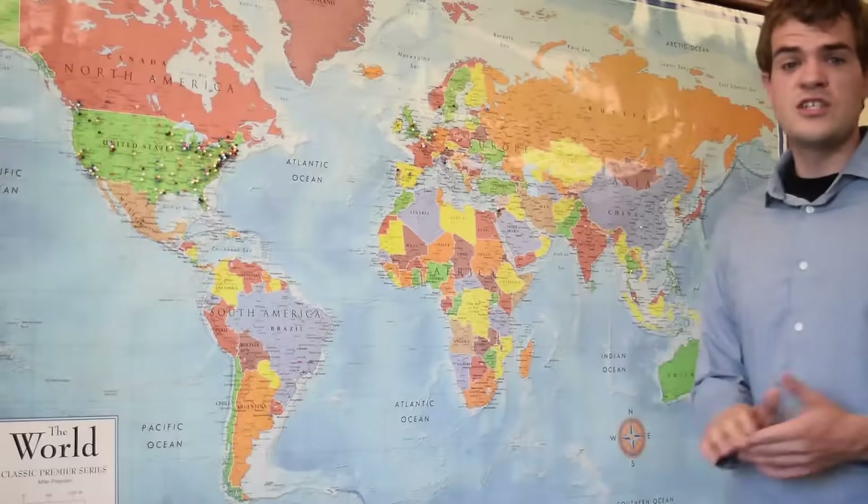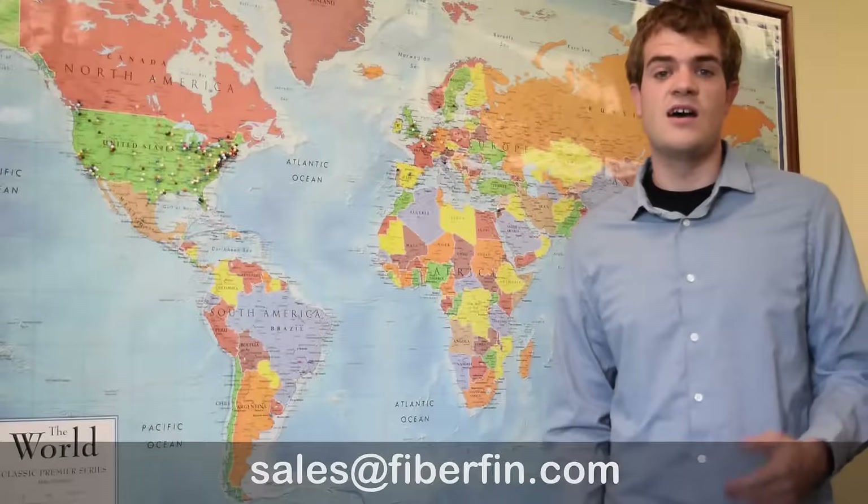We've definitely seen the industry grow a lot in the last couple of years. It used to be a real domestic business but it's really expanding internationally. We've kind of seen a little bit of everything — just in the last two years we've sold to over 35 different countries. So if you have any questions or anything, please feel free to contact us at sales@fiberfin.com. Thank you so much.